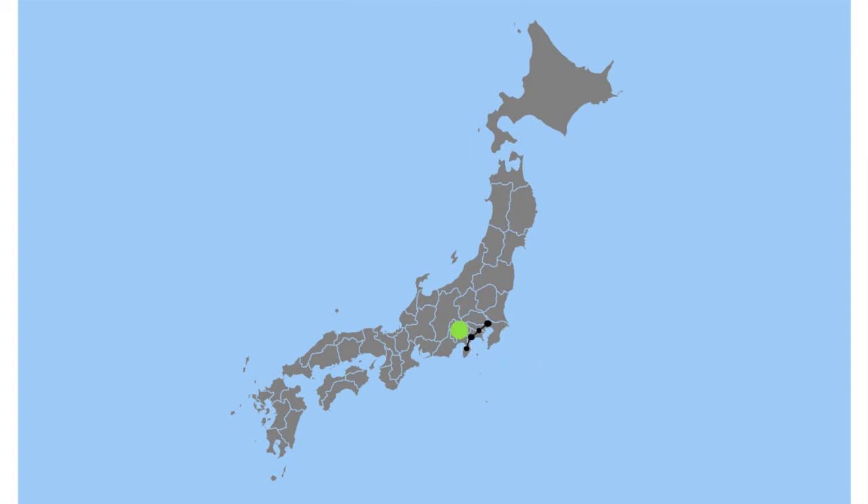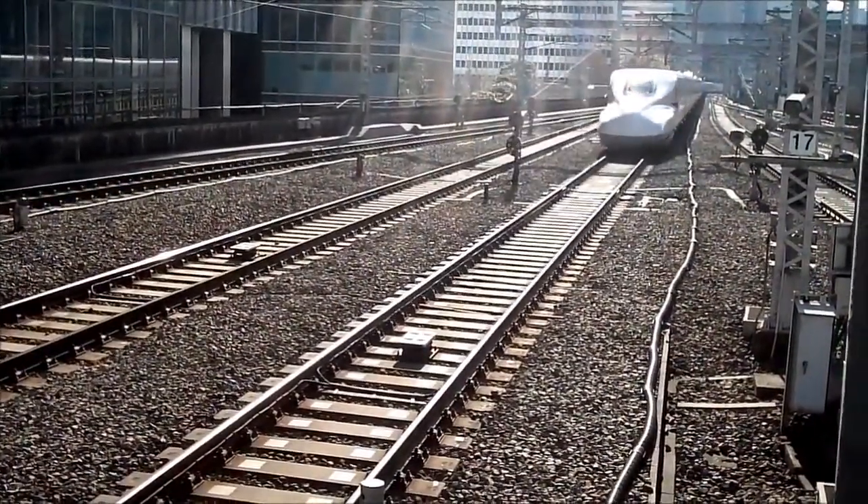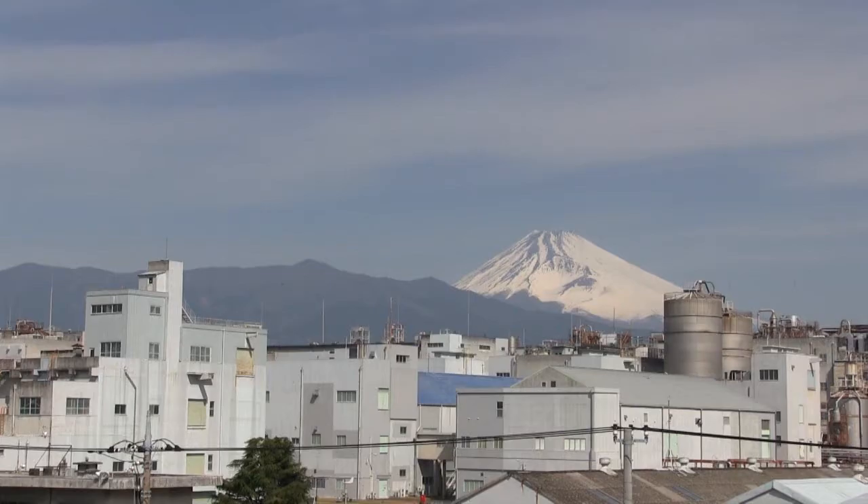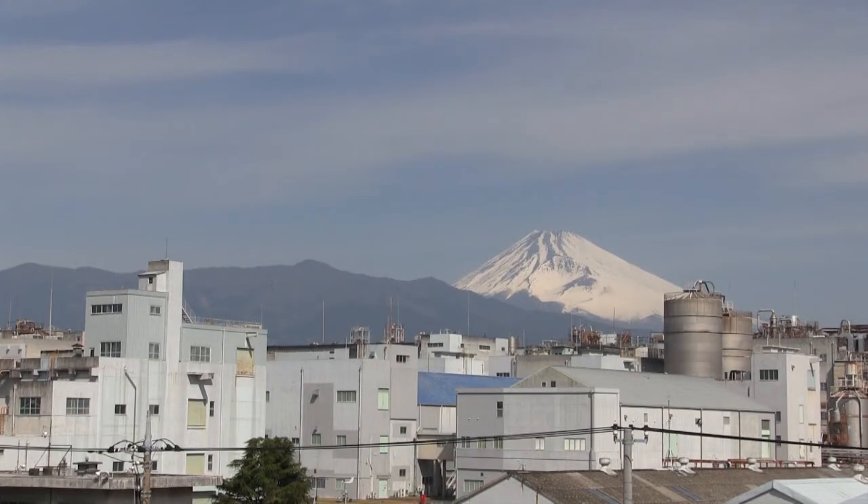Right here. And if you're riding the bullet train, you'll stop at Mishima Station, which is so close to Mount Fuji, this is the view from the station itself. Mishima is this close.